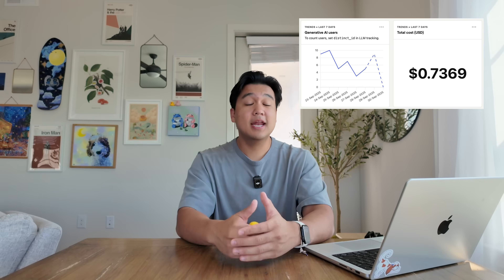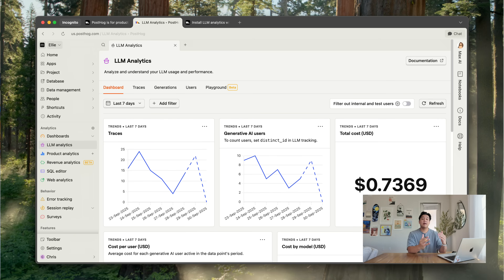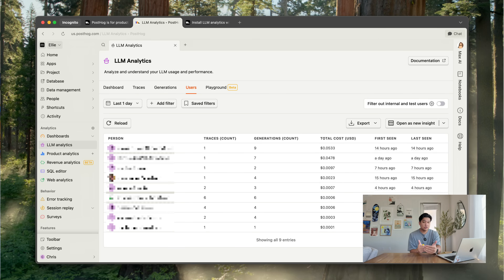Before we get into solutions, a common question I get is: how am I tracking these AI costs? I'm using a service called PostHog — a huge shout out to them for sponsoring this video. I've been recommending them for years and I'd be recommending them even if they weren't sponsoring. I use their LLM analytics feature to track AI costs across all my products. It's critical because AI features are very expensive — you have to understand what costs are going to be before you release anything. They have great SDKs that hook into the AI SDK, OpenAI SDK, and OpenRouter, and the dashboard shows per-user cost so you can debug power users.